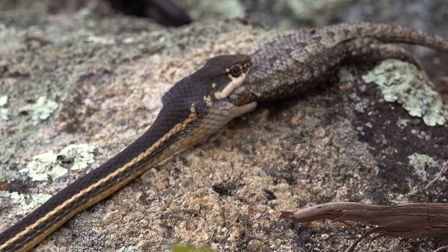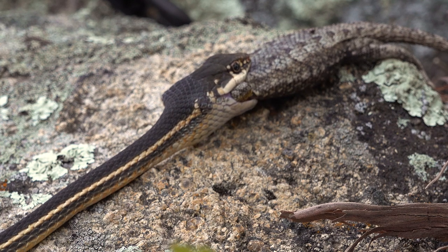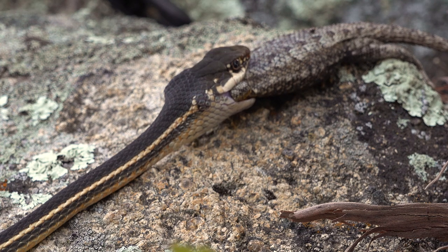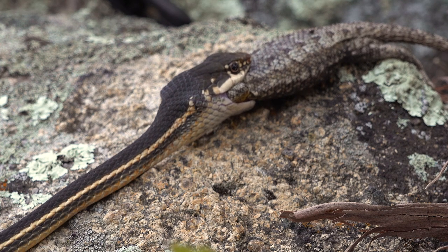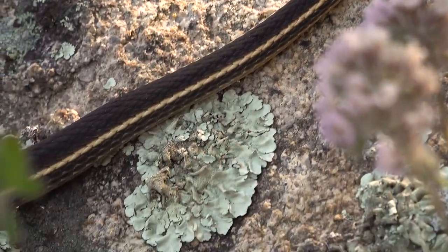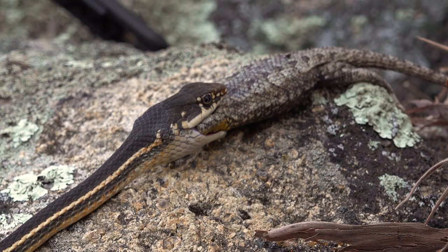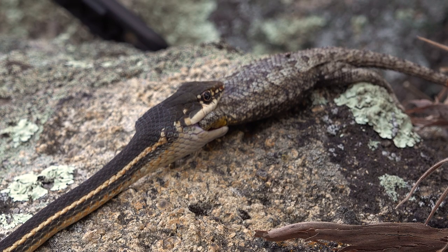The fact that he's got the head and the forelimbs already in means that if he starts working his jaws, that thing will be gone within a minute or two easily. It doesn't look like he's eaten in a while — he's pretty thin. He's gonna have a nice fat belly when he's done with that meal. We're not gonna disturb it; we do not want him to let go of this meal.